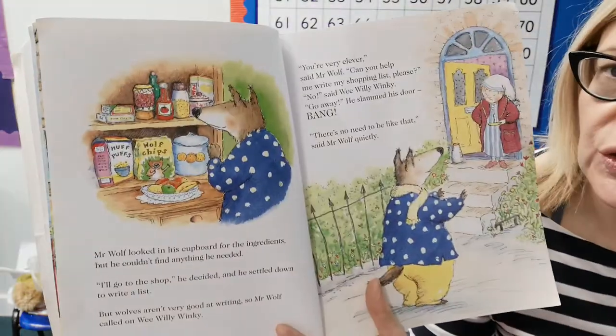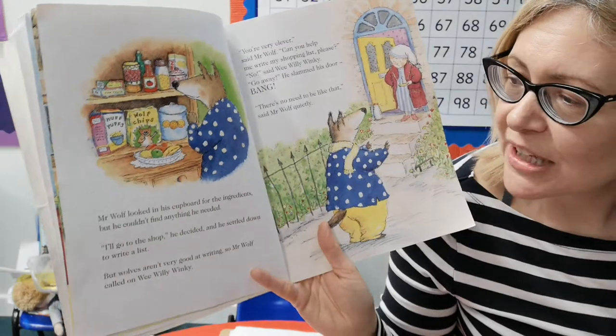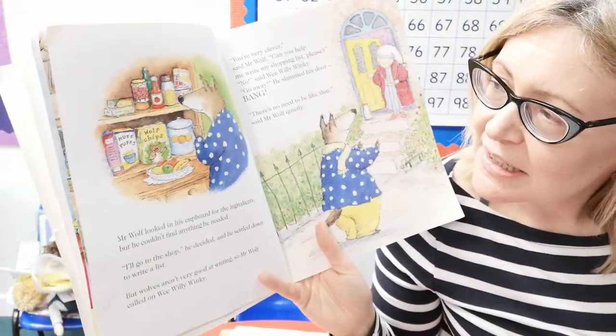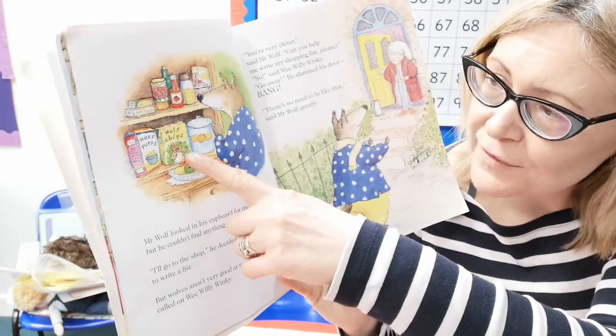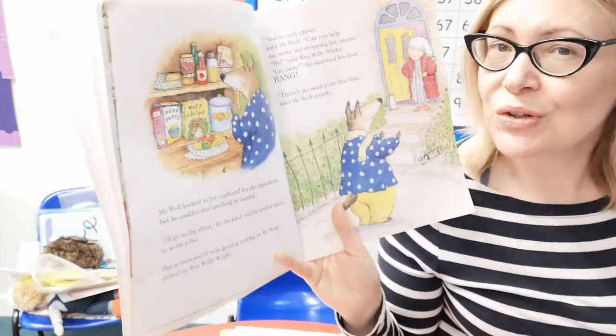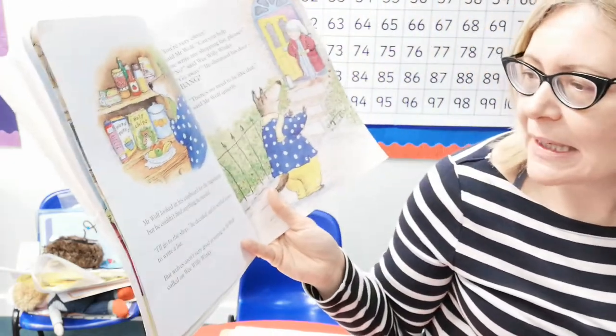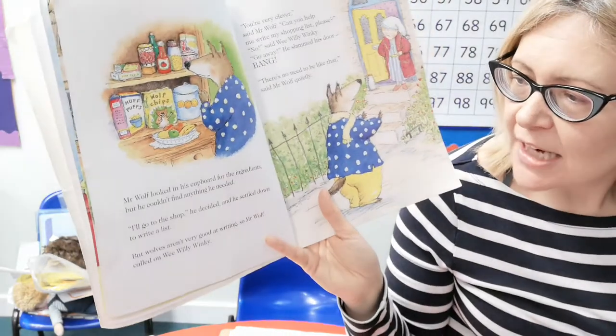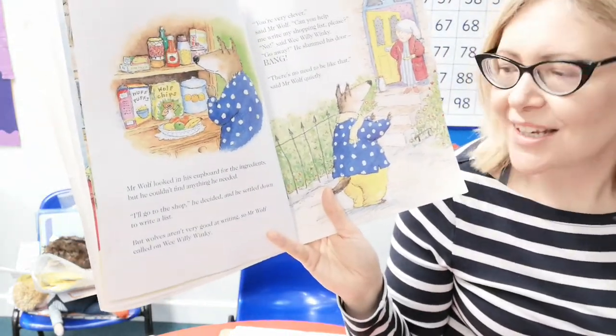Mr Wolf looked in his cupboards for the ingredients but he couldn't find anything he needed. He's got wolf chips, huff puffs, tomato sauce, a pot of jam — but not the ingredients for his pancakes. 'I'll go to the shop,' he decided, and he settled down to write a list.